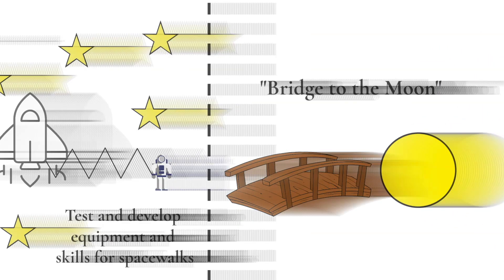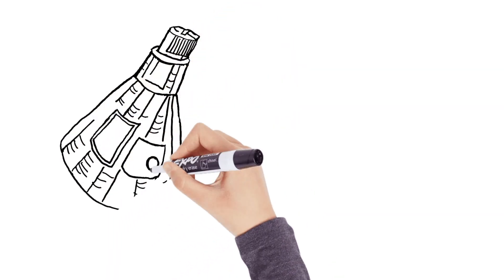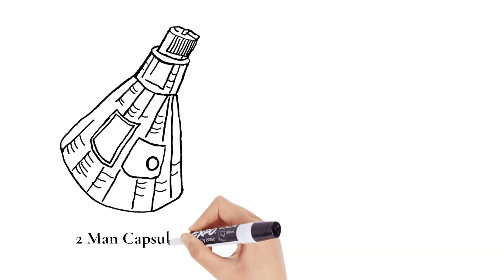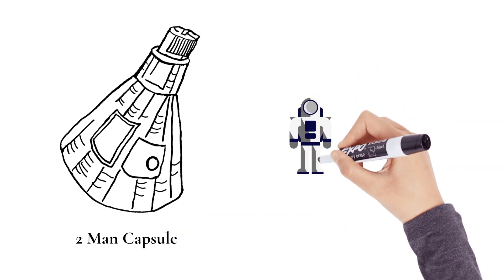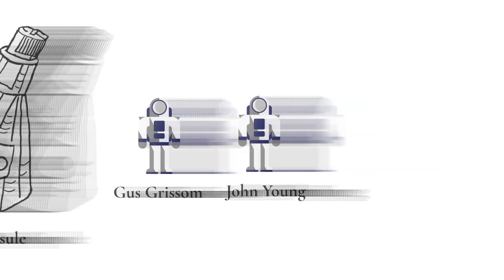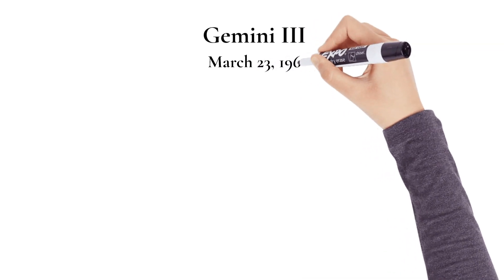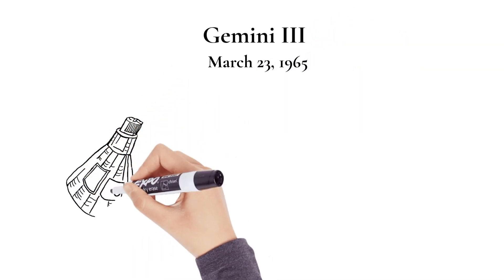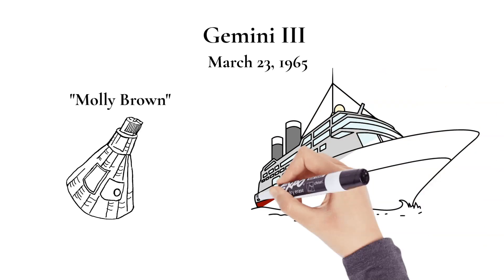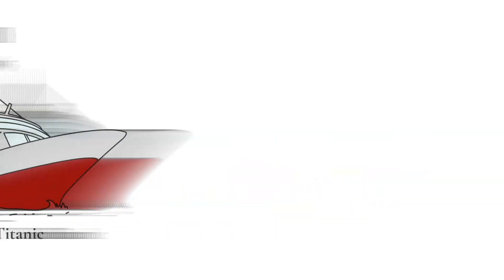Similar in design to the Mercury capsule but much larger, the new Gemini spacecraft was designed to carry two astronauts into Earth orbit to test long-duration flight, rendezvous and docking, and other techniques needed for journeys to the moon. Mercury astronaut Gus Grissom and John Young flew the first manned mission, Gemini 3, which launched March 23, 1965. Grissom playfully dubbed the capsule Molly Brown, referring to both a survivor of the sinking of the Titanic and his Mercury capsule, which filled with water and sank in the Atlantic after splashdown.